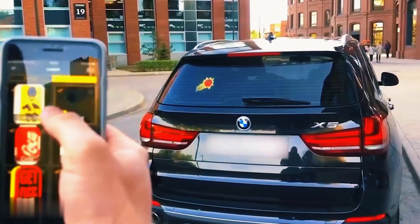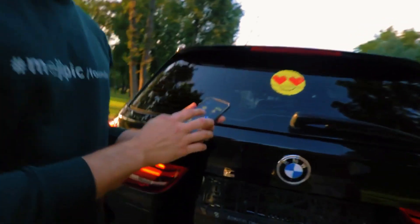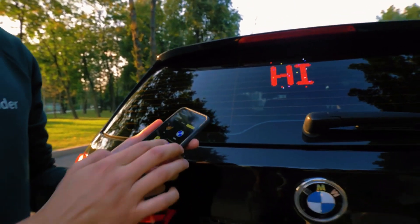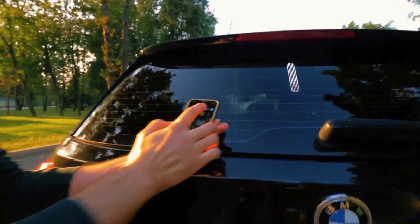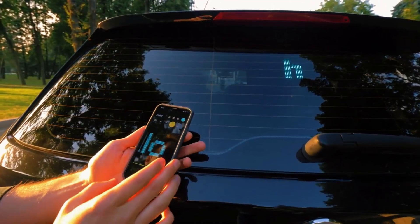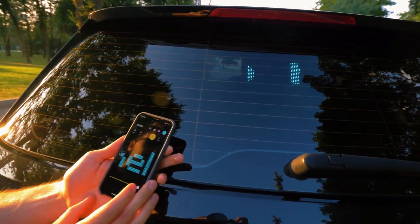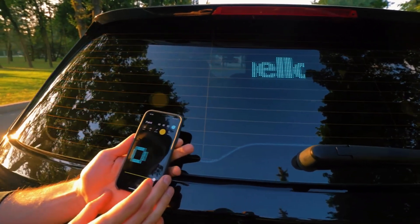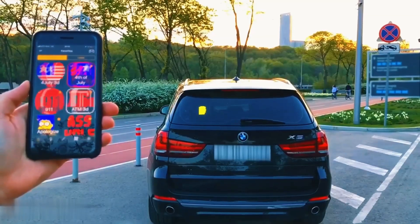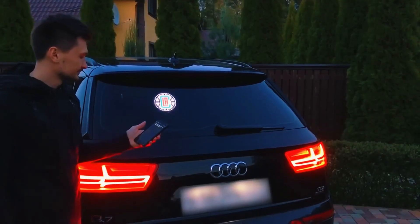Your creative freedom knows no bounds — you can craft and display your own images and texts. Installation is a breeze, effortlessly gracing any of your windows. Safety takes center stage as it integrates with Siri and Google Assistant, offering hands-free usage. As a bonus, passengers are in for a treat with a preloaded collection of charming 8-bit games.